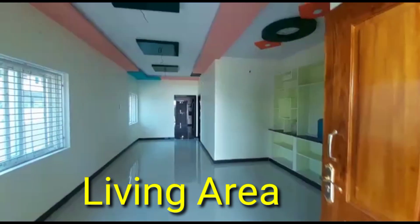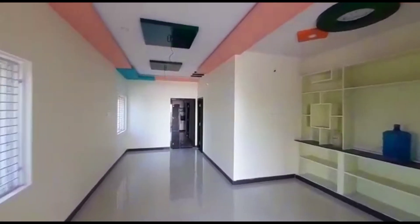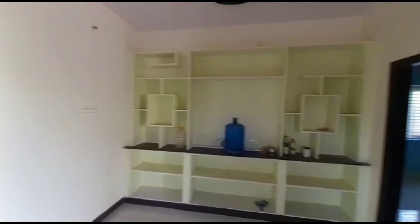This is the living area. Here is a TV. If we arrange the sofa to the opposite side, we will have a divan set away.